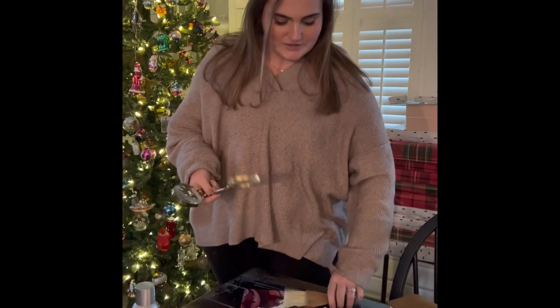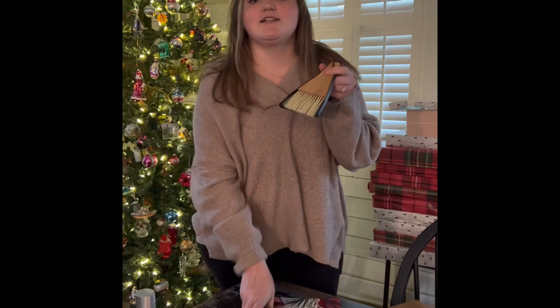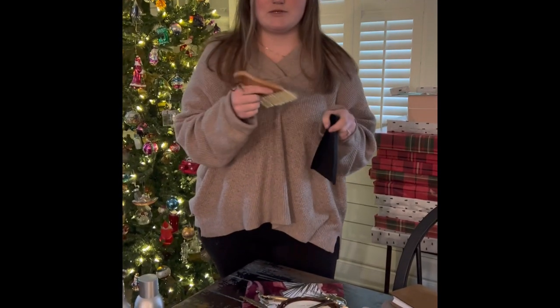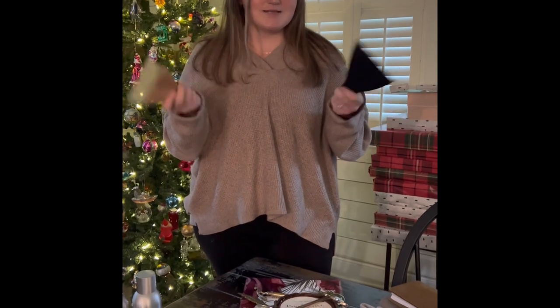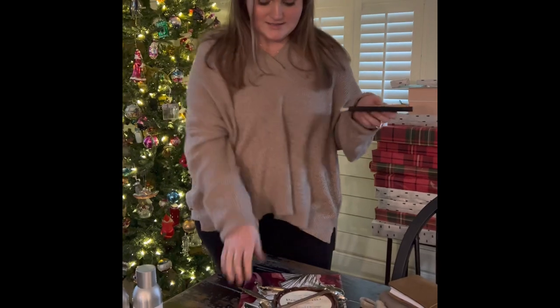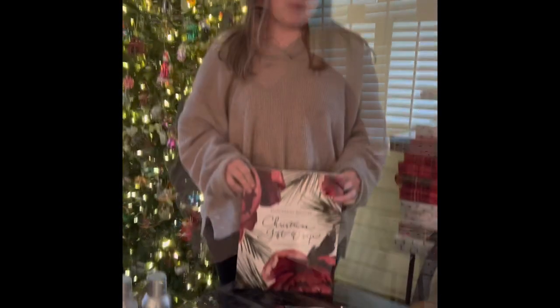Also perfect for your desk is this dustpan. I love to use mine to clean off my keyboard. I sometimes eat at my desk, so it's great to clean up my crumbs. These items are another great addition to your stockings.